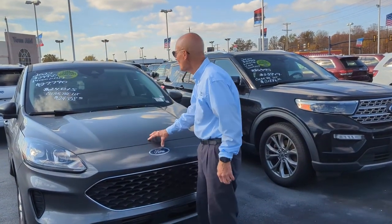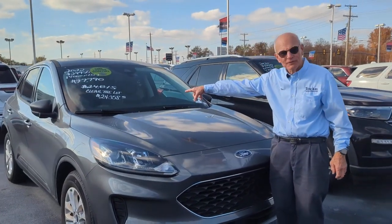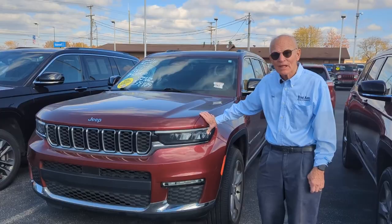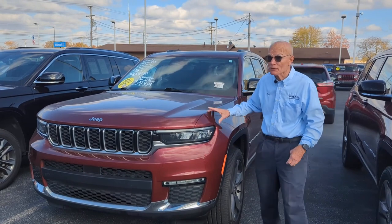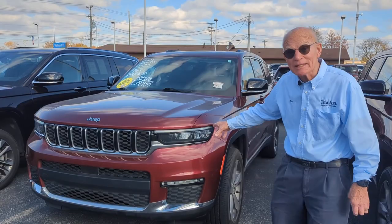Look at this beautiful 2022 Escape for only $24,358. If you haven't driven the Grand Cherokee in the new style, you can't believe how nice. This one we've just marked down to only $39,989.